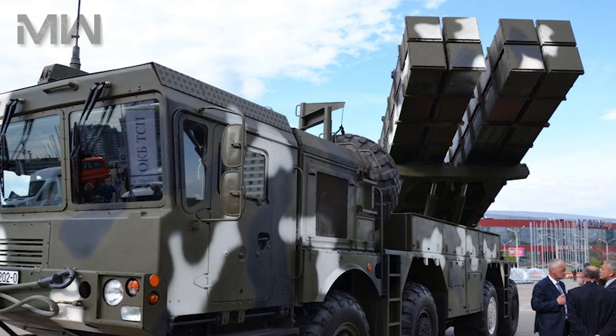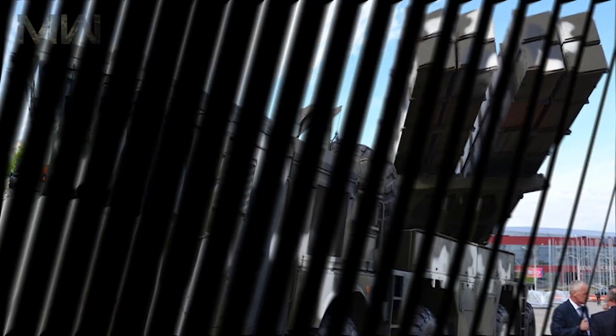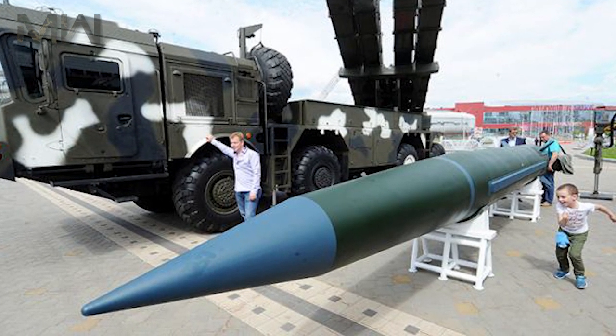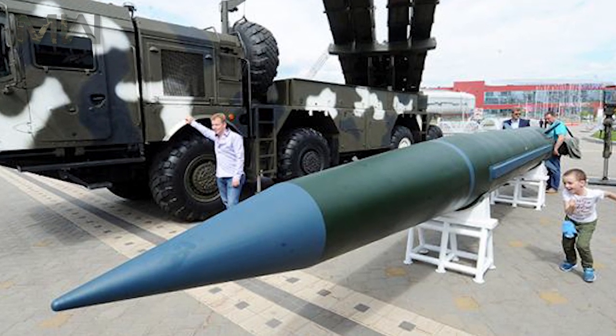Rockets have a combined inertial and GPS guidance system and are accurate to around 30-50 meters. It's also claimed that there are three different warheads. The pods are factory-fitted and sealed, and it's planned that these rockets will be licensed products in Belarus.